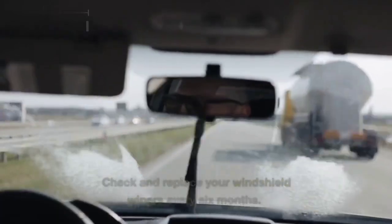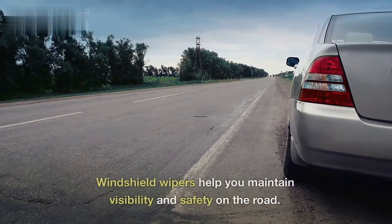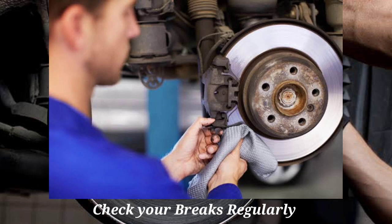3. Check and replace your windshield wipers every six months. Windshield wipers help you maintain visibility and safety on the road. 4. Check your brakes regularly. If your brakes are not working properly, it can be dangerous.